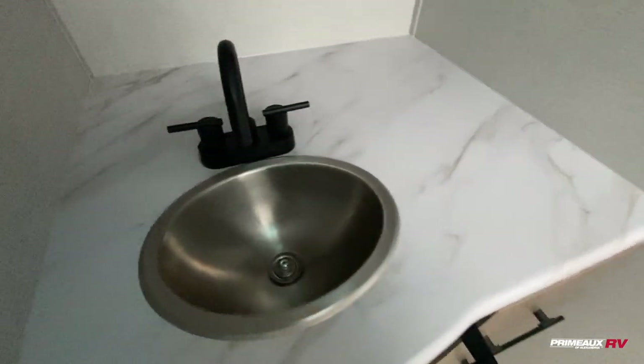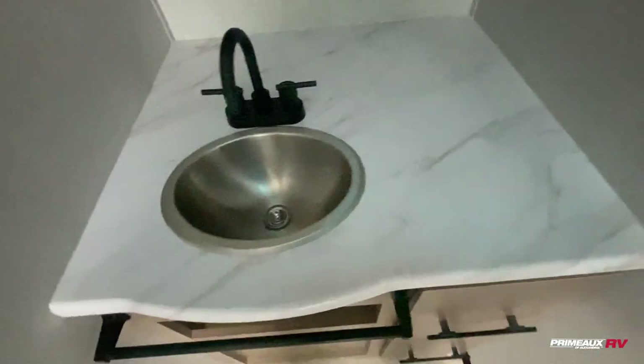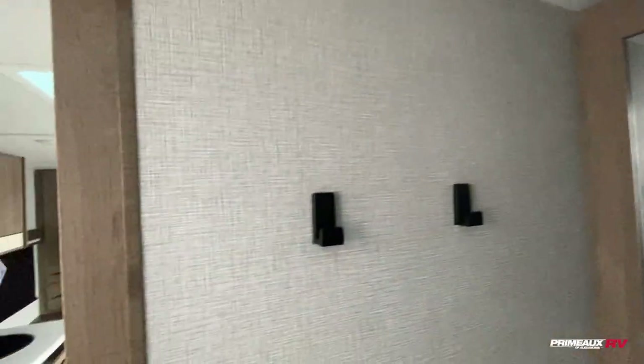You do have a good amount of counter space here. The sink is positioned so you can utilize all that counter space. You've got a towel hook right here, door storage, a medicine cabinet up top, extra storage on the side, and more hooks right up here.